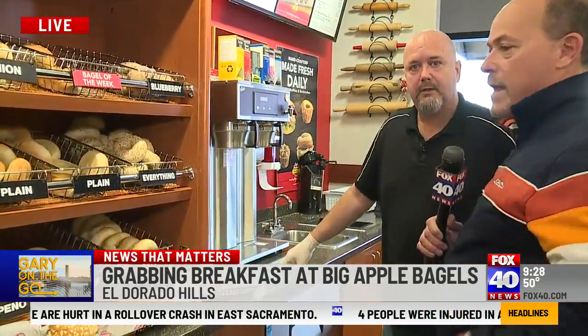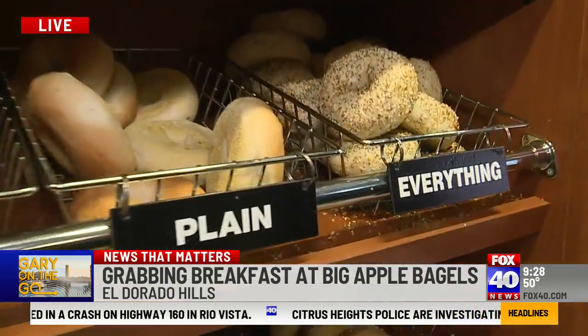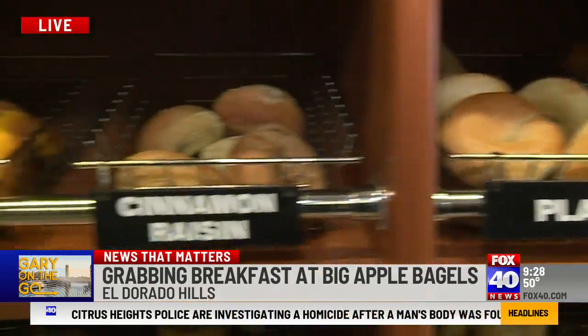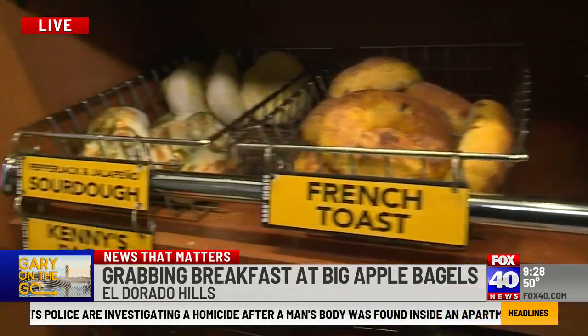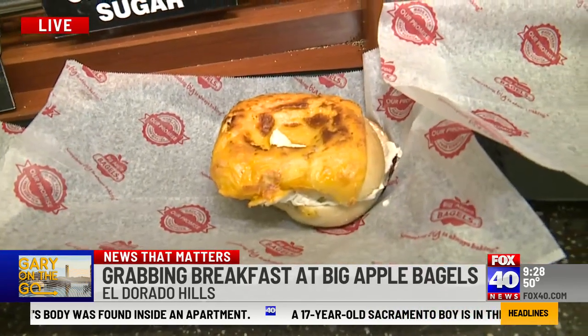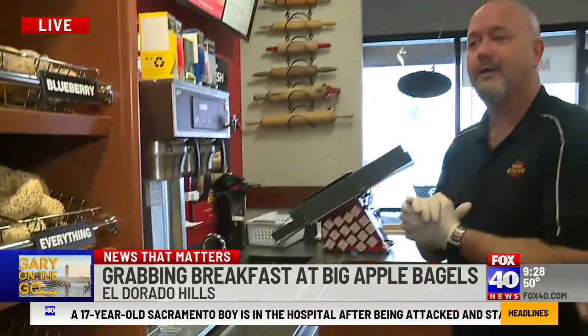Love that. So because we haven't seen many of these out this way, where does the name Big Apple Bagel come from? Big Apple's New York, right? New York-style bagels. Yes, we're originally out of the Chicago area — Chicago-based, in Plainfield, Illinois. There are 76 stores nationwide right now. We are going to be one more in Folsom, hopefully soon on that one.